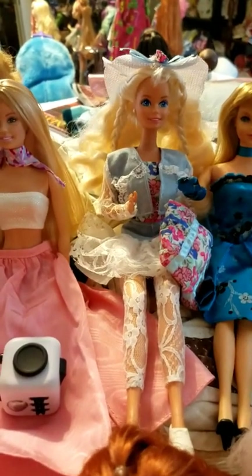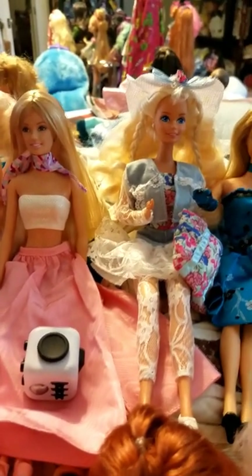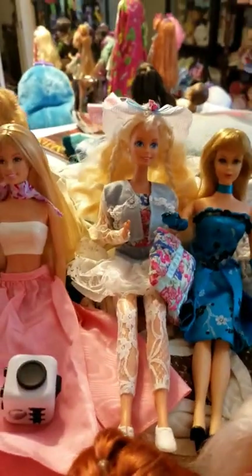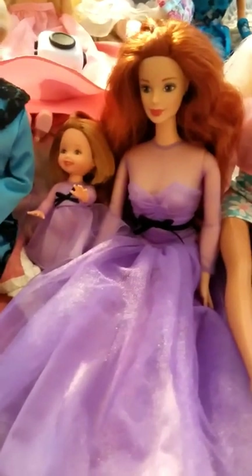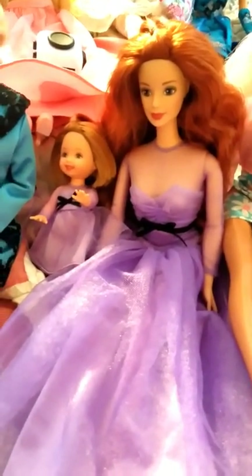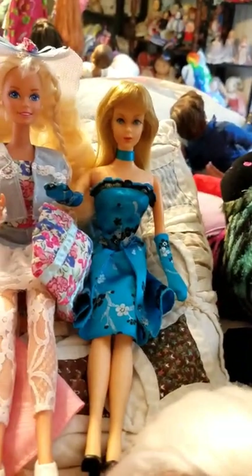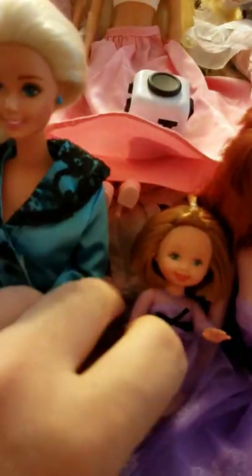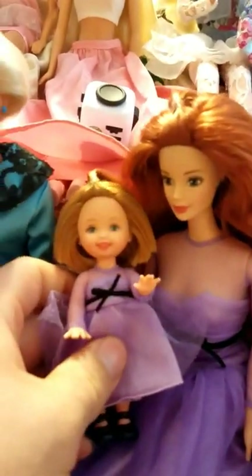This is denim and lace Barbie. Sorry, my sinuses are draining — your voice will change. Only thing about this Barbie is her shoe cracked, I'm guessing from age. And this is a vintage Barbie, who is actually wearing a dress that belongs to fashion avenue Barbie, but I thought this purple dress would look so much better on her and it does.